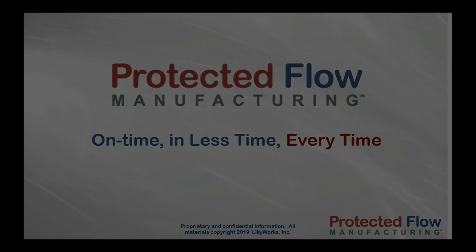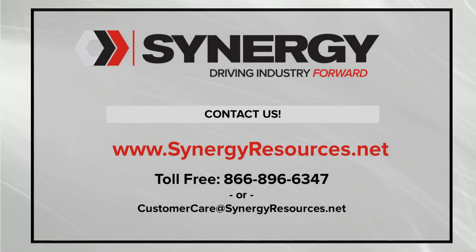So why wait? Stop struggling with old scheduling methods. Start delivering all your orders to your customers on time, in less time, every time. Contact us for more information.